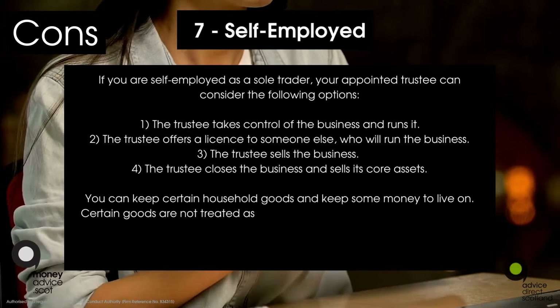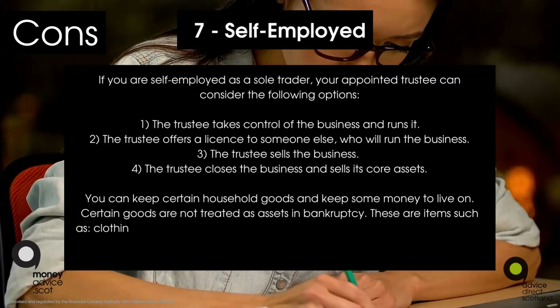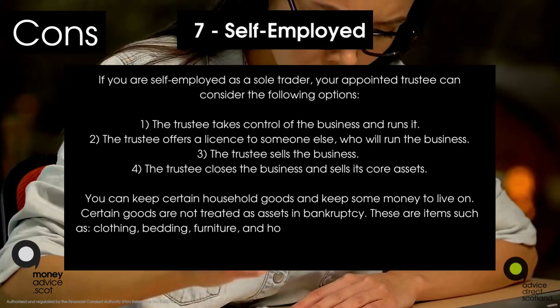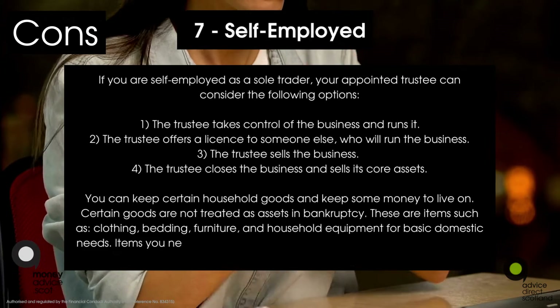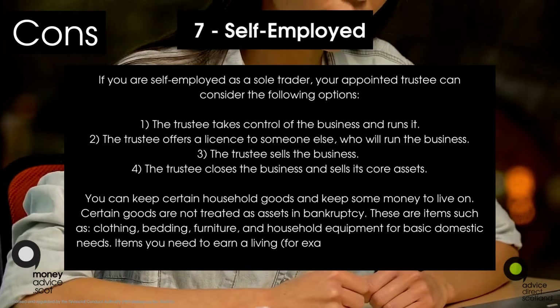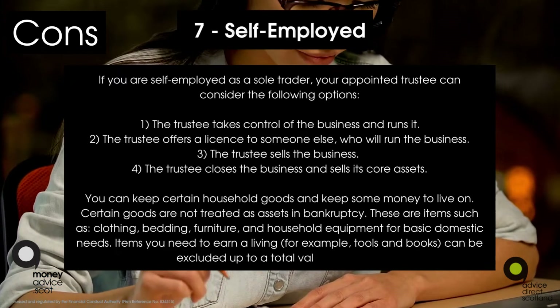You can keep certain household goods and some money to live on. Certain goods are not treated as assets in bankruptcy — items such as clothing, bedding, furniture, and household equipment for basic domestic needs. Items you need to earn a living, for example tools and books, can be excluded up to a total value of £1,000.